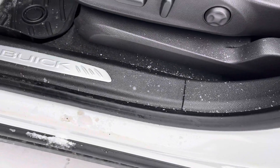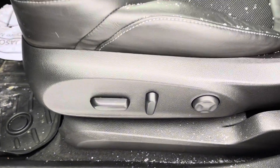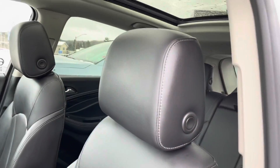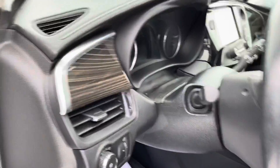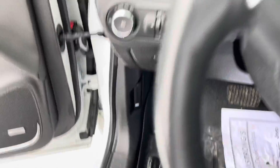Stepping in, things are looking nice. You've got the Buick nameplate, power adjustable seating with lumbar support, and again that beautiful leather seat. Also seeing that there are WeatherTech mats up front.